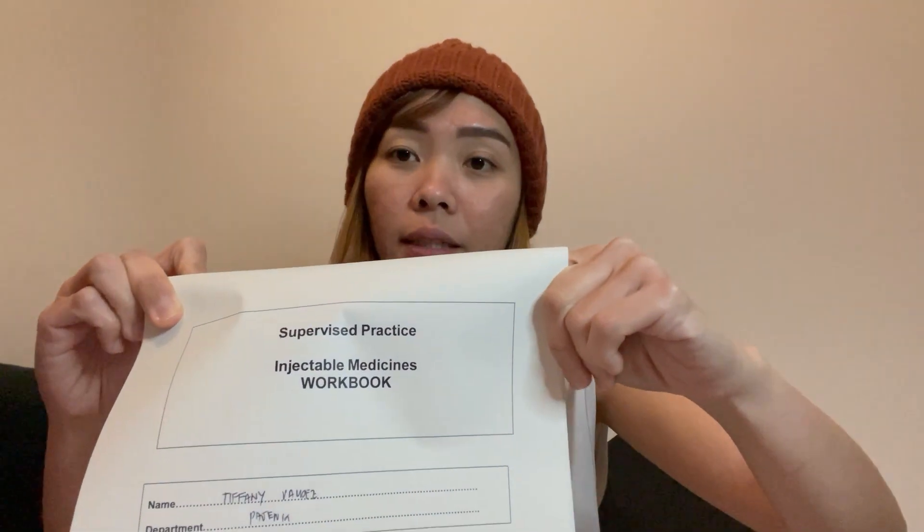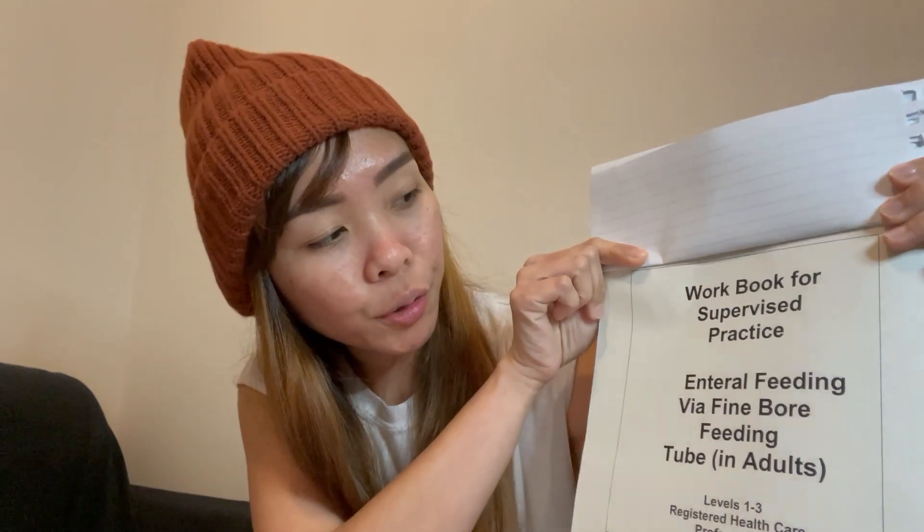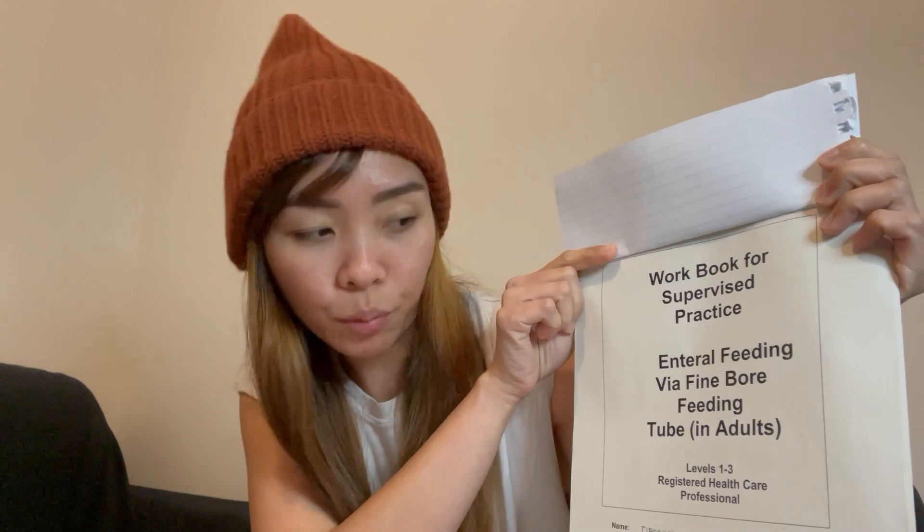Now let's go to Band 5 staff nurse trainings. The first training I did when I became a Band 5 is the Supervised Practice Injectable Medications Workbook, which has a checklist inside — anyone in your area who has been signed off can sign you off. This workbook covers the administration of IV fluids, subcutaneous medications, and intramuscular medications. There is also a workbook for NG Tube and Enteral Feeding via Fine Bore Feeding Tube.